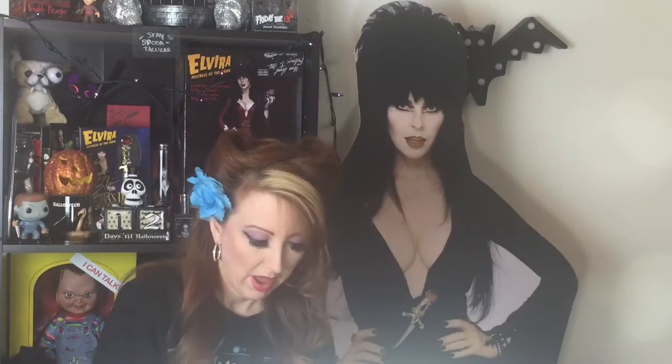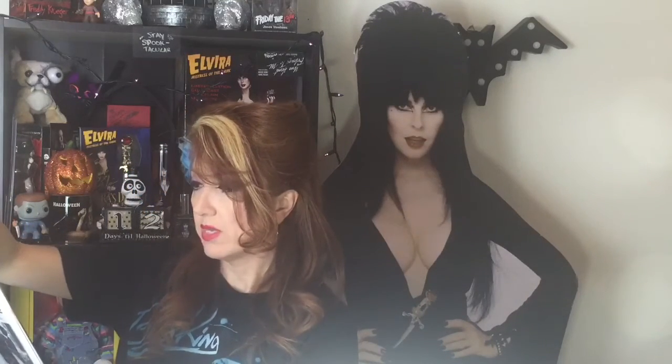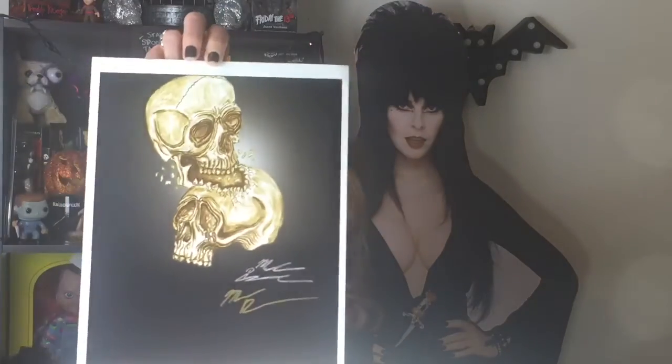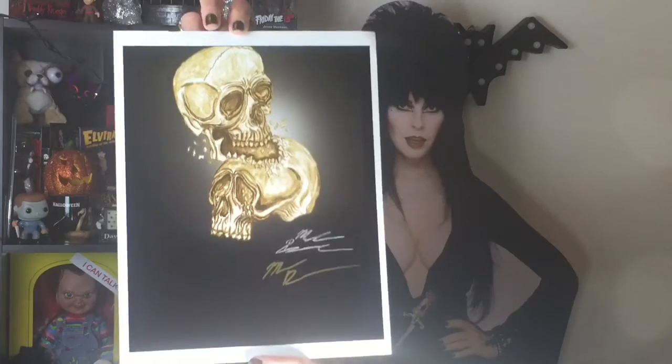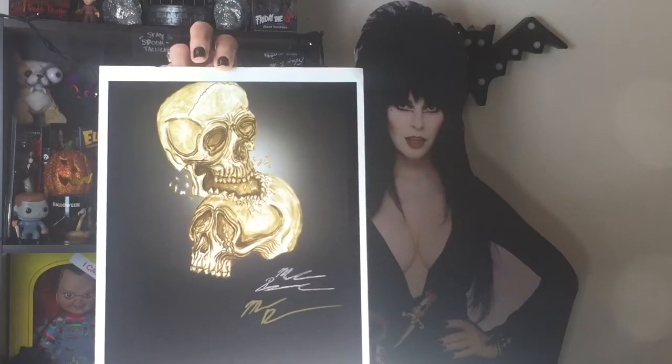They're very cool. And then this — oh wow — this skull print is also signed. I hope you can see it as well. Very cool.